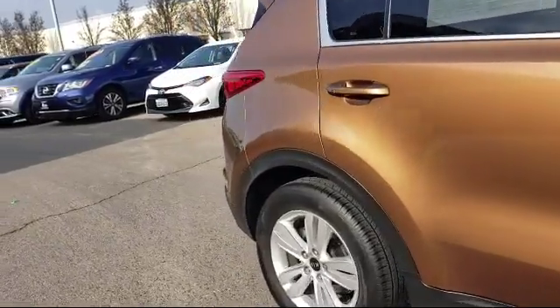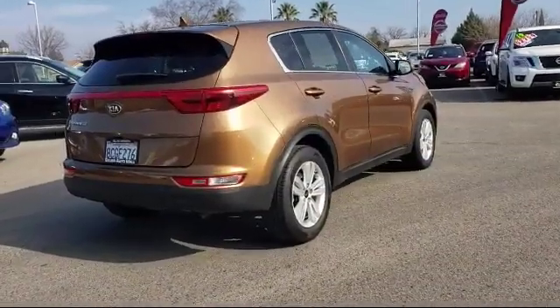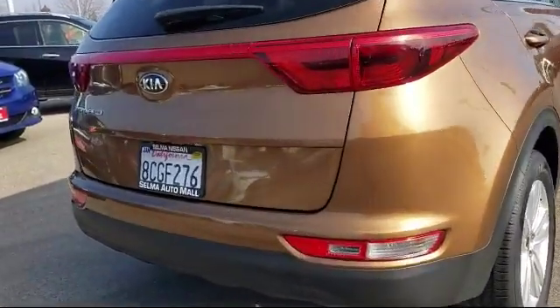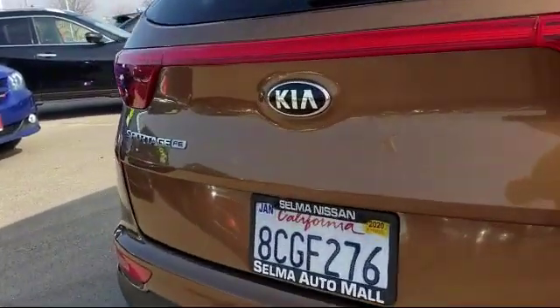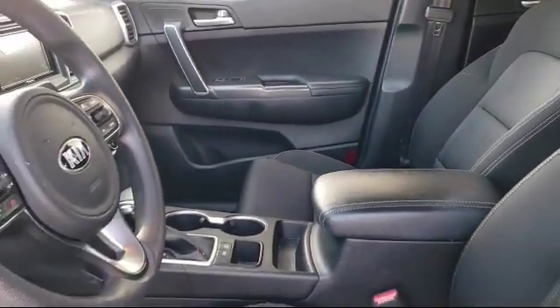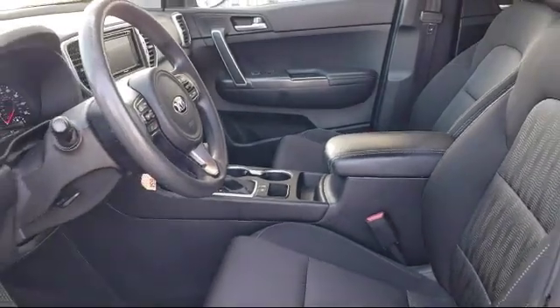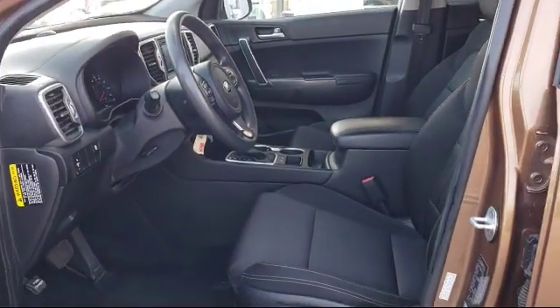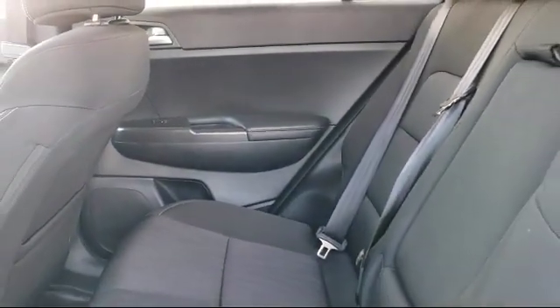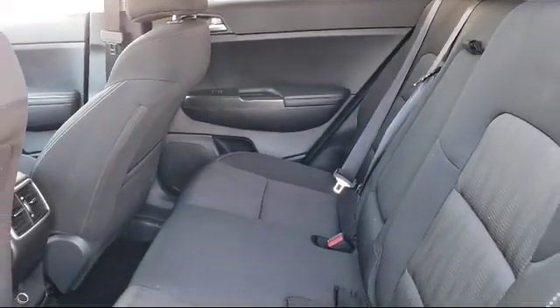Since 1989, the Selma Automall has been providing outstanding service to the Central Valley. The massive Selma Automall is the largest automall from the Sacramento area down to Los Angeles, and has been a recognized leader in the National Automotive News Magazine and many trade publications. With over 40 awards collectively between the dealerships, the Selma Automall has proven that when it comes to buying a car, there's no better place than right here.